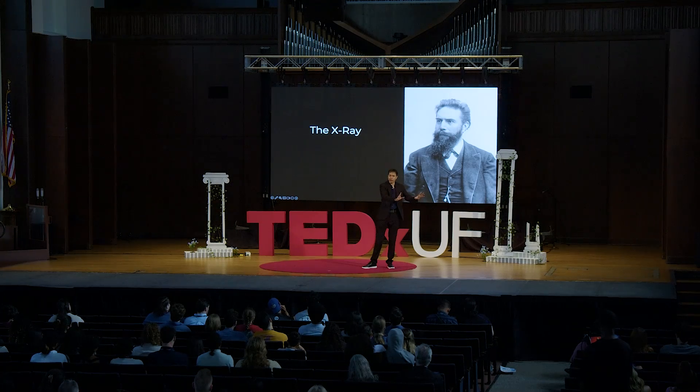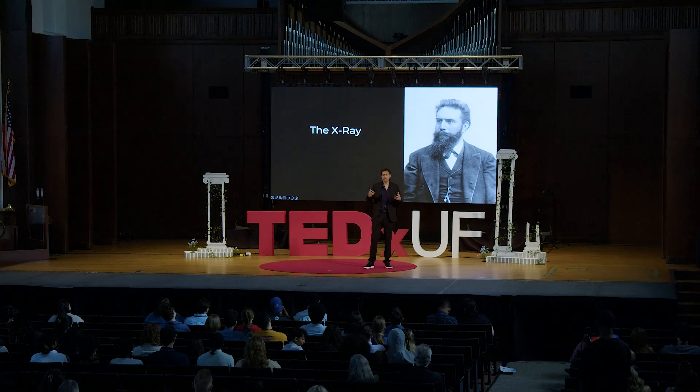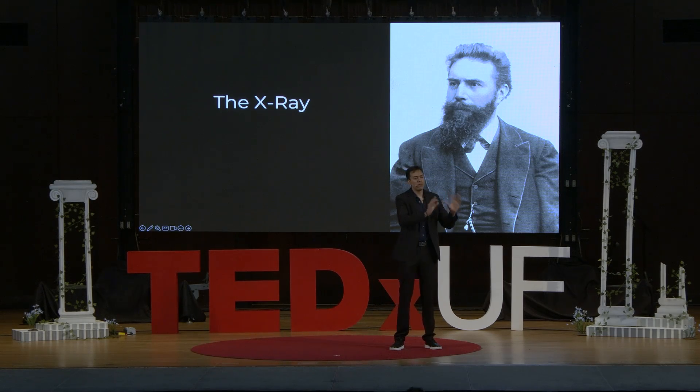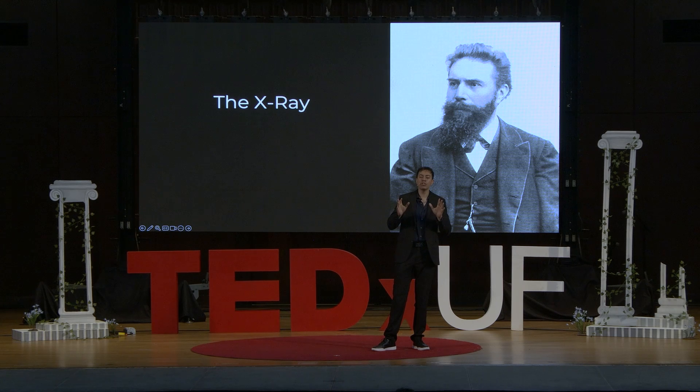Then one day he noticed that despite the tubes being covered, a nearby screen across the room would glow anyway. This fascinated him — we like glowing things as humans. He began to research and concluded there was an invisible ray traveling from the tubes through the covering all the way to the screen. It's not every day that conclusion would even be considered correct, but Röntgen was correct. Because he didn't know what to name this ray, he named it after what in mathematics is used to signify the unknown — the X-ray.